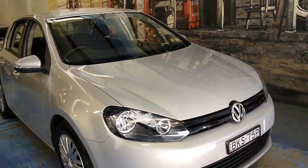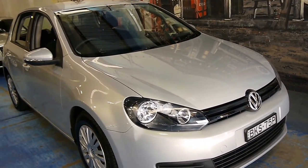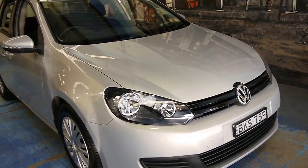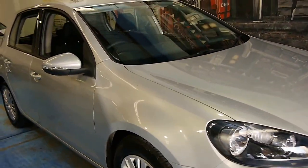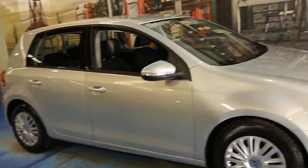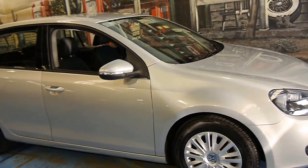If you have been looking for a 2009 or 2010 model Golf, and you want to get a manual in good condition, we think you should definitely come and have a look at this car. Take it for a drive — you're not going to be disappointed. It's a car we are very proud to offer here at the Old Timer Centre.